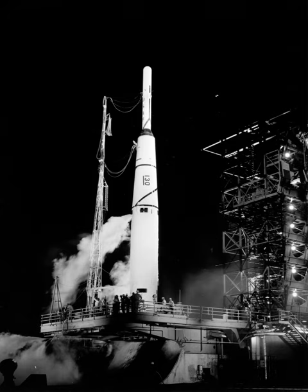On 29 June 1961, the Abel Star stage used to launch Transit 4A became the first object to unintentionally explode in space, creating at least 294 trackable pieces of space debris.